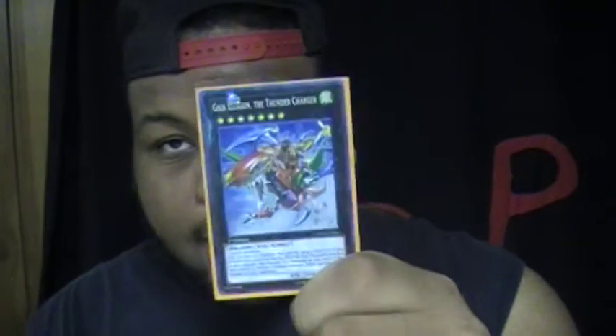It's a fairly old combo from this year. Like everyone knows, it's not a shocking combo. It involves Number 61 Volcasaurus and Gaia Charger.